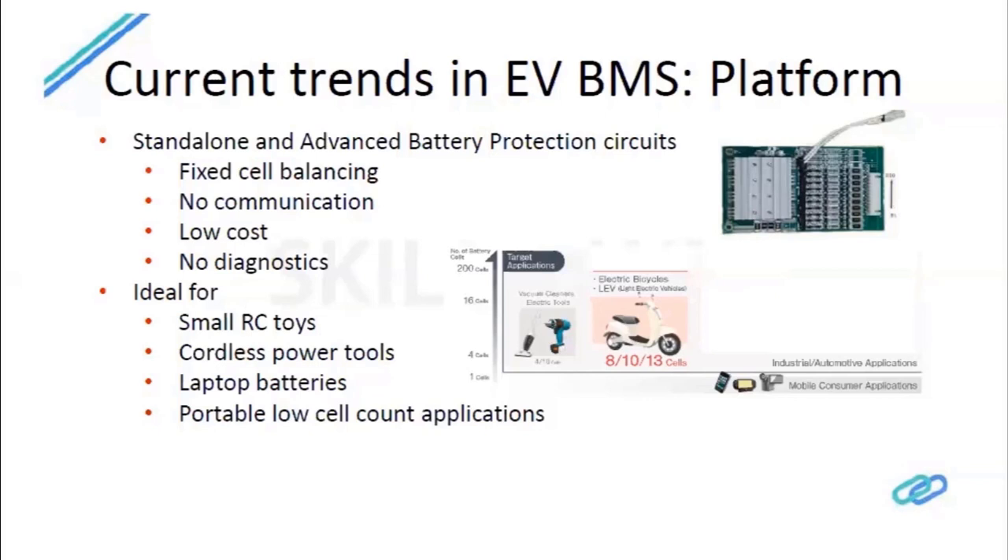Standalone BMS have no or very primitive cell balancing, and no communication capability — they simply disconnect the pack in hazardous events. The advantage is low cost. These are typically found in power tools, electric bicycles, small robotic vacuum cleaners, power banks, RC toys, cordless power tools, and laptop batteries — lightweight portable applications with fewer cells in series and parallel.